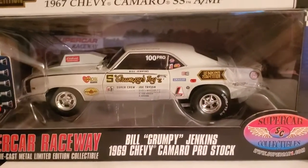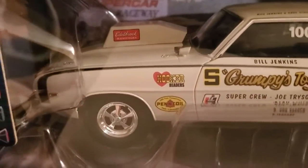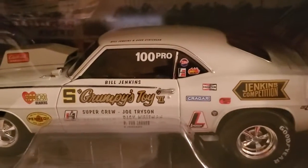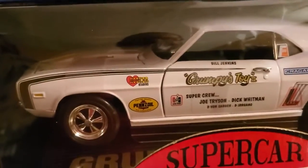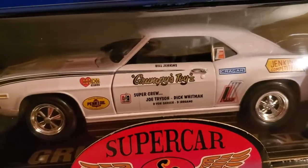...1969 Camaro Grumpy Jenkins. You can tell the difference in the details — this one's got more details than the ERTL one. This one's got the RPM clock, the roll cage, and all that. The ERTL one's got an RPM clock too inside, but I don't like the door gaps on the ERTL Camaros — you can see that little gap there. I'm not too happy with that.